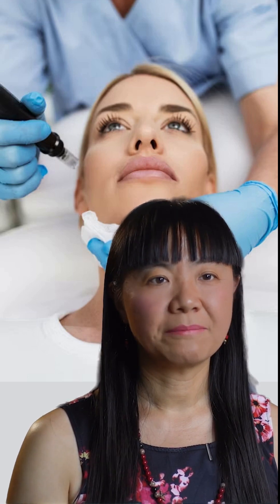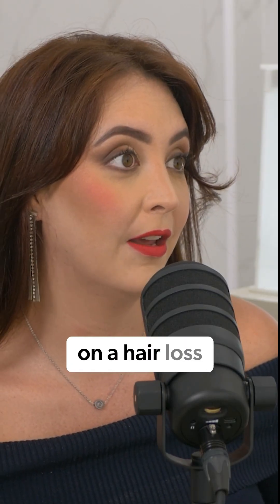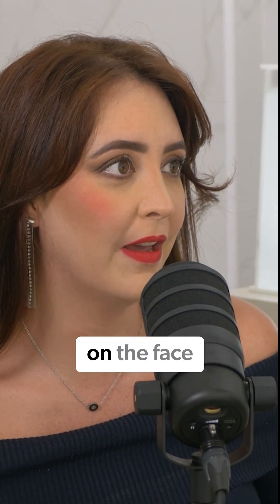This natural Botox alternative is making plastic surgeons nervous. So you were explaining how to do it for hair loss, but how do you use it on the face?